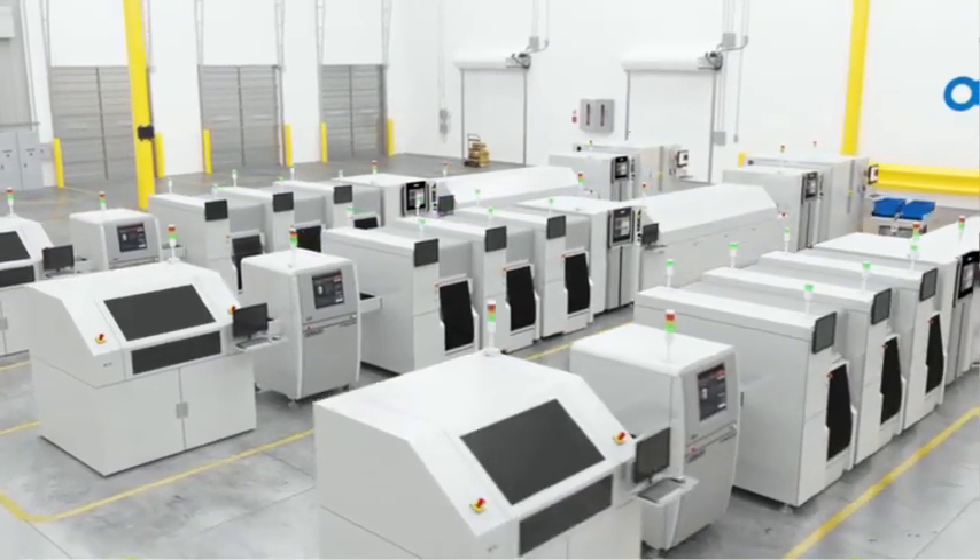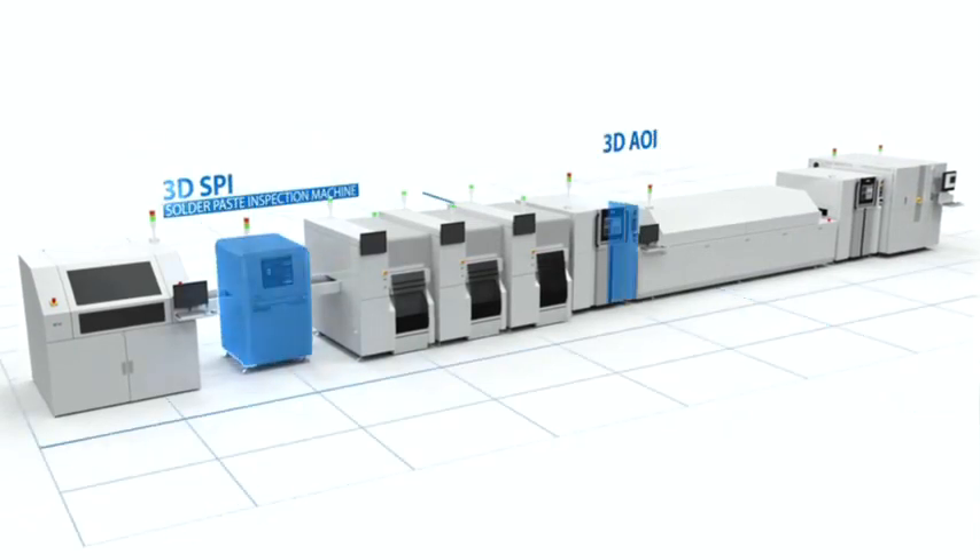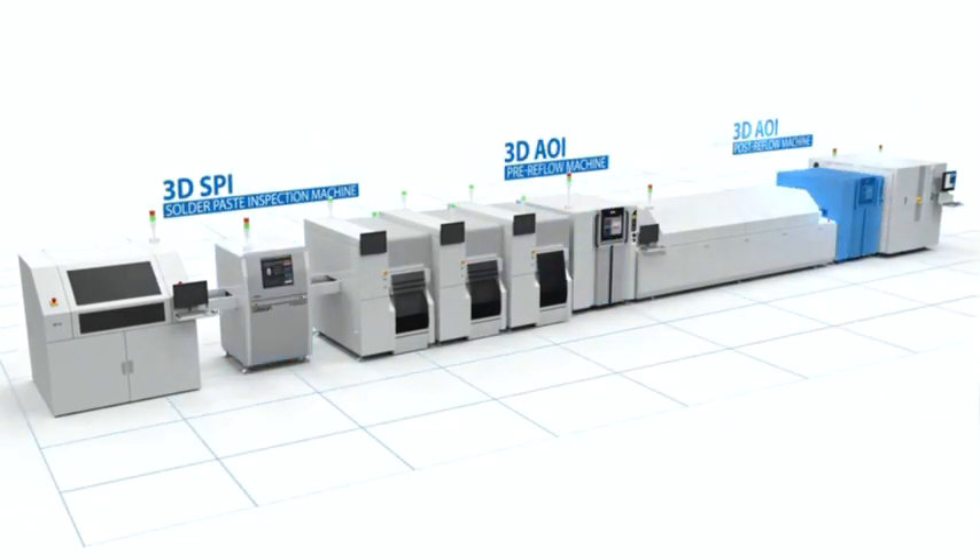OMRAN delivers a full portfolio of solutions that offer the advanced capabilities you need to not only maintain but improve your build quality, help control costs, and overcome your unique challenges.